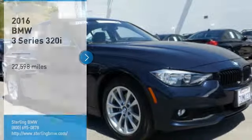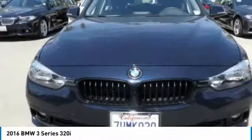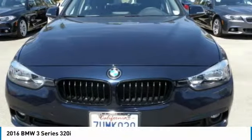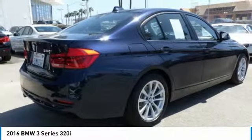Come test drive the 2016 3-Series — proof that all good things come in 3s. The BMW 3-Series has a well-deserved reputation for packing outstanding driving dynamics and excellent quality.